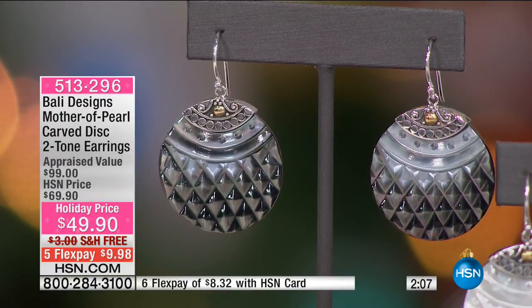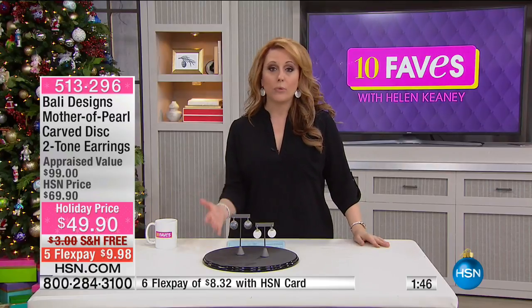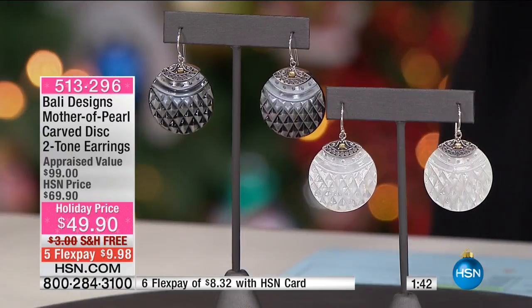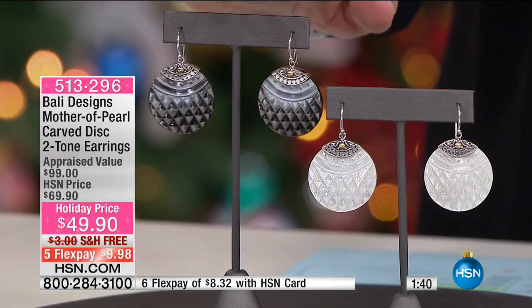I'm a hoop girl — I've got white gold, yellow gold, Technobond, big hoops and little hoops. But just like hoops go with everything, these will go with everything whether you get the light or the dark. I'm wearing all black and I'm wearing the light color. Most people are choosing the peacock, which is why they're almost sold out and why this is probably the last presentation.